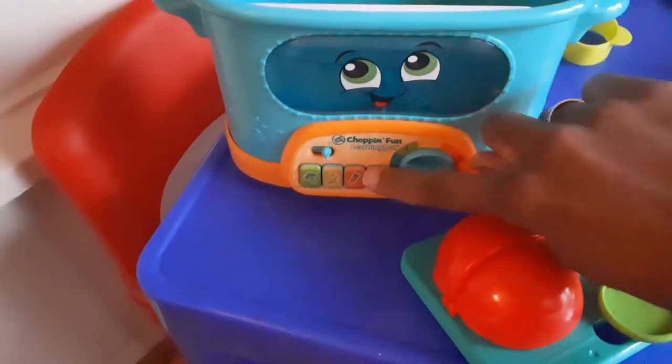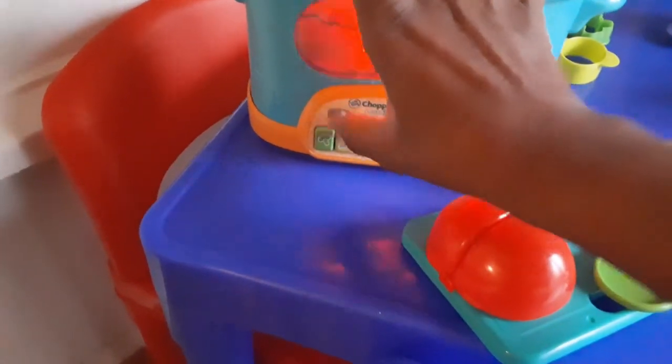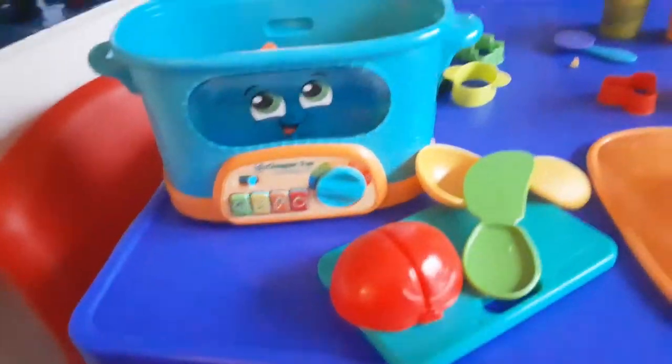Another cool dramatic play toy is this little chopping set, where children can put in what they want to chop. They can cut it in half, and it's just super fun.